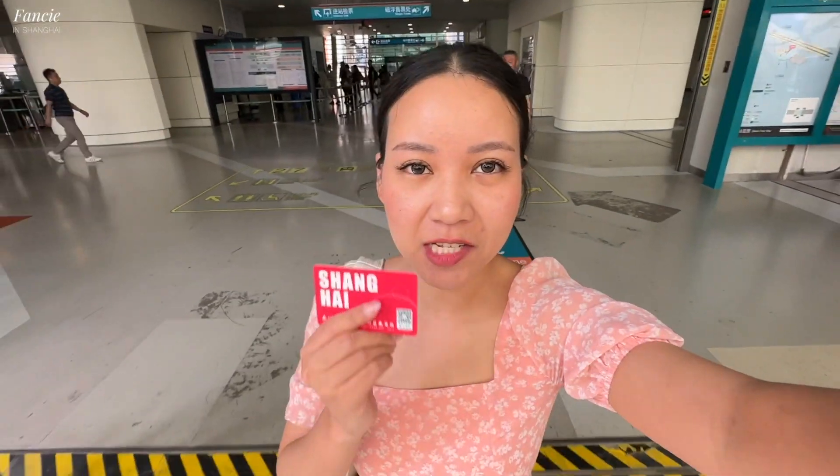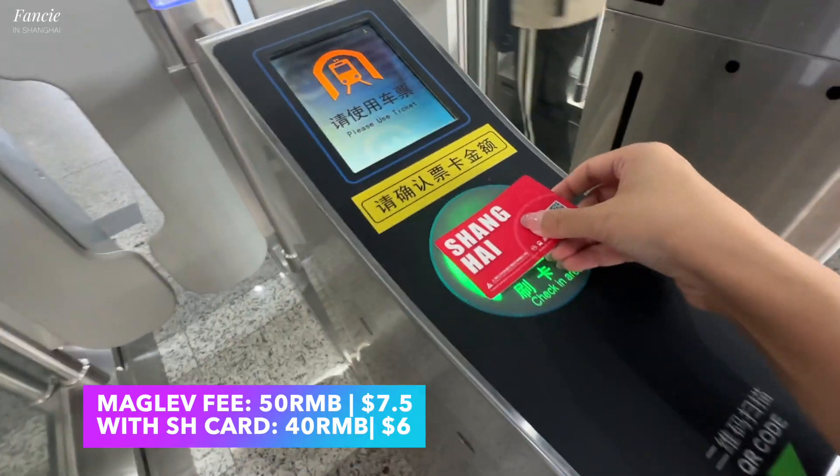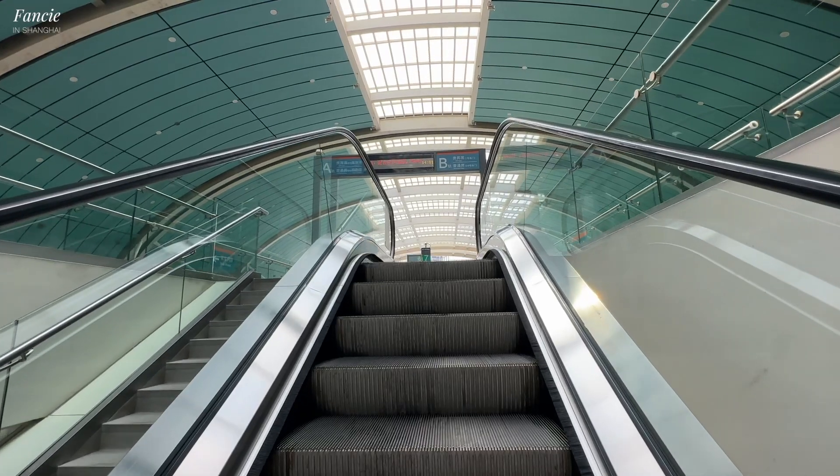We are now ready to get into the train. I personally have the Shanghai Transportation Card. Normally it costs 50 RMB to ride, but with this card you get a discount and only pay 40 RMB. Once you enter the station, always follow the signs either on the floor or on the wall, because there are many exits leading to many metro lines.